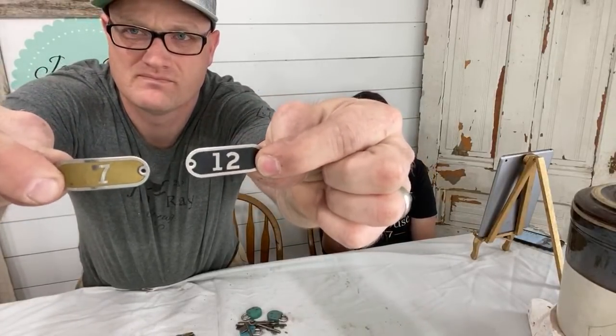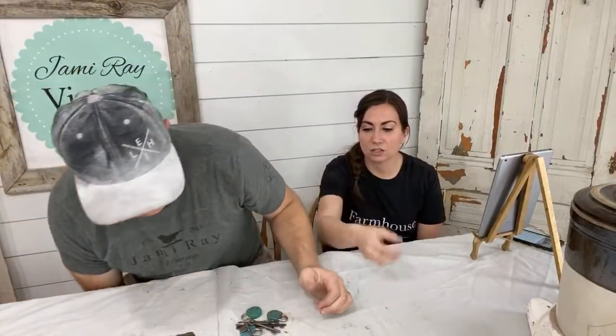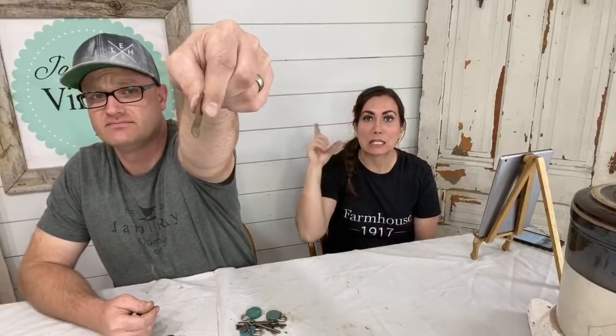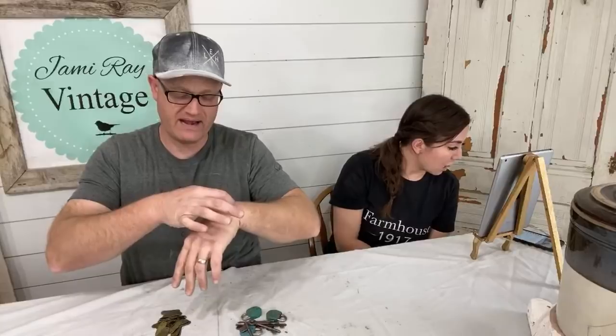These are vintage lockers, so they came off of actual lockers — these are not reproduced. Some of them might be a little bent because they're authentic — they're legit old. Lots of different numbers and variations. It'd be fun to do like a little bracelet or something out of those — put a little band on it. Robin said she loves it.